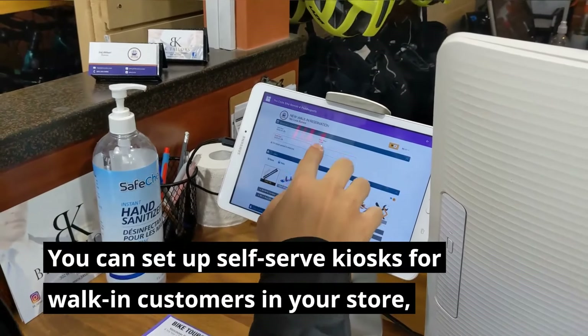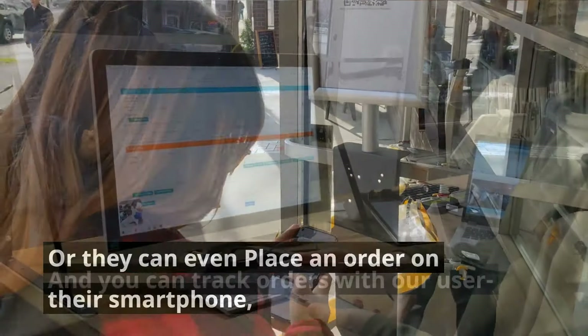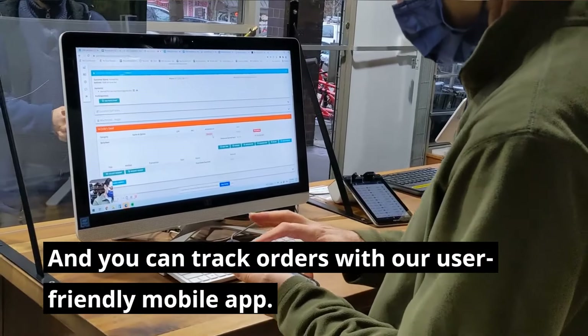You can set up self-serve kiosks for walk-in customers in your store, or they can even place an order on their smartphone, and you can track orders with our user-friendly mobile app.